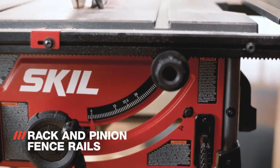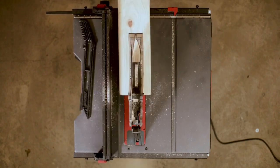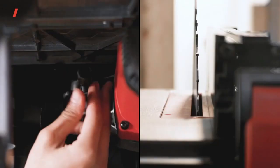Table saws can be used for many professional tasks and DIY projects. Although they are commonly used to cut wood, most table saws can also be used for other materials such as tile and plastic.